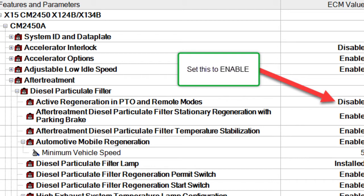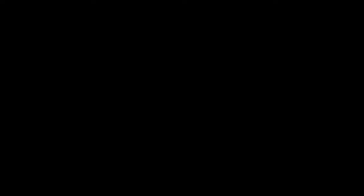If the word 'disable' appears after it under ECM value, click it — it'll become a dropdown — and choose 'enable,' then save it to the ECM. This will allow the engine to regen if it needs to while you're sleeping and it's at fast idle. More on that later.